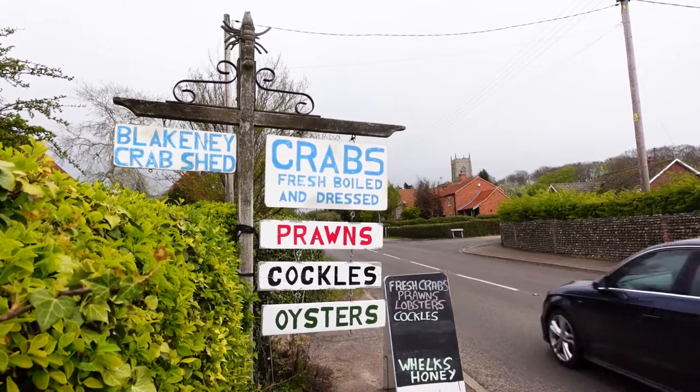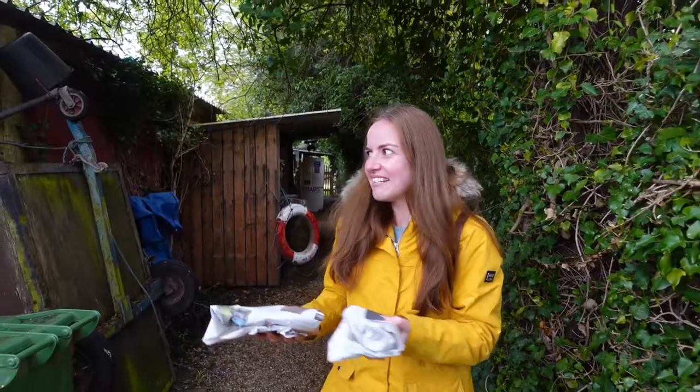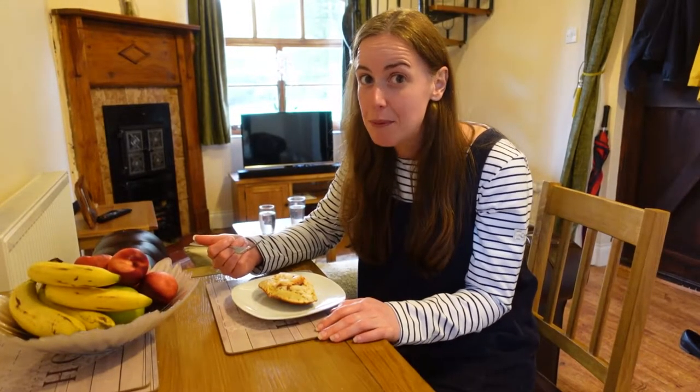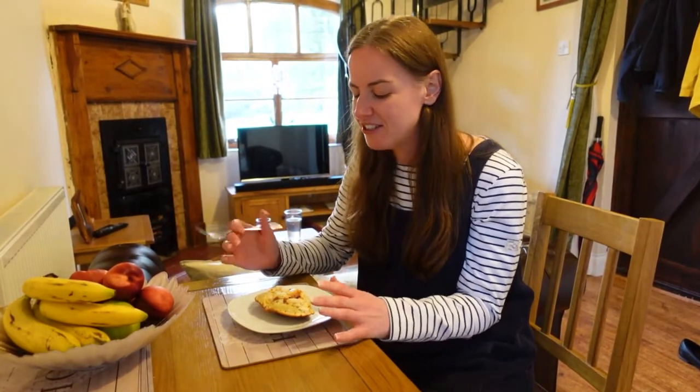We went to this crab shed in Blakeney today — it turned out to actually be someone's house. We went down a track down the side of the house and there was this tiny little shed in the back garden. The guy who sold them to us, I think he's the fisherman. He explained that the crab was caught yesterday. Instead of buying a regular fresh crab, I've bought what's known as dressed crab — he cooked it, took all the meat out, put it in a dressing, and packed it back in, so it's low maintenance for me.